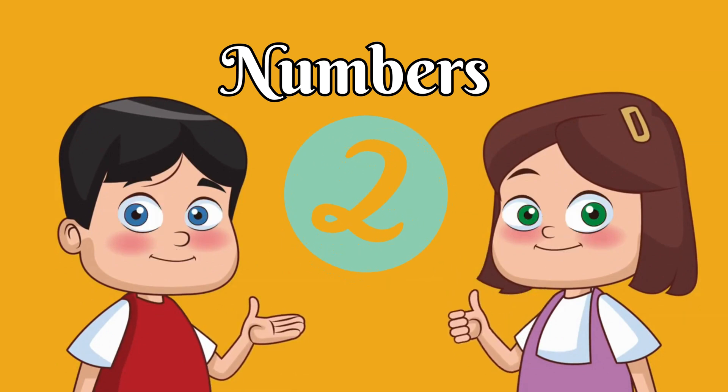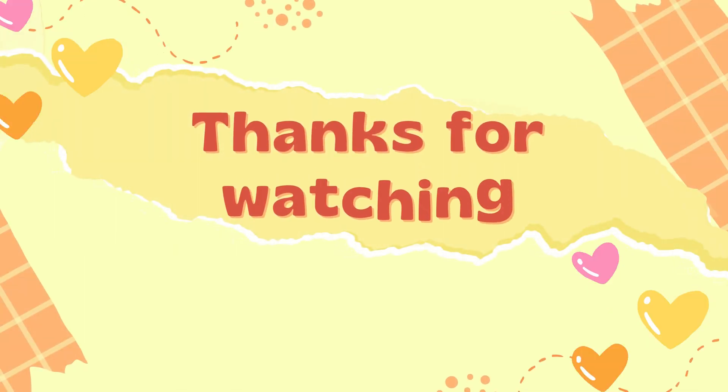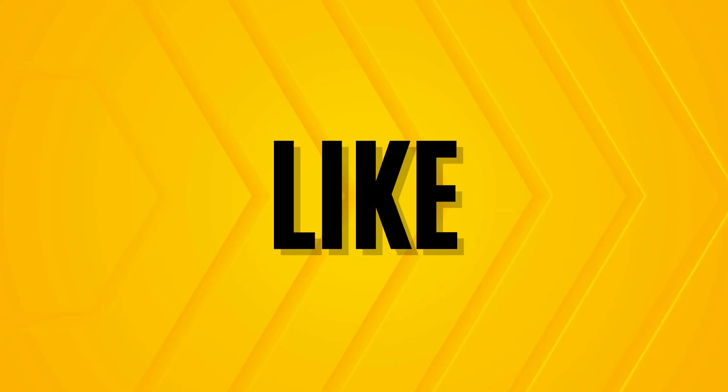So we'll keep practicing every single day. Hope you liked the video. Don't forget to like, share and subscribe to Junior Tales.